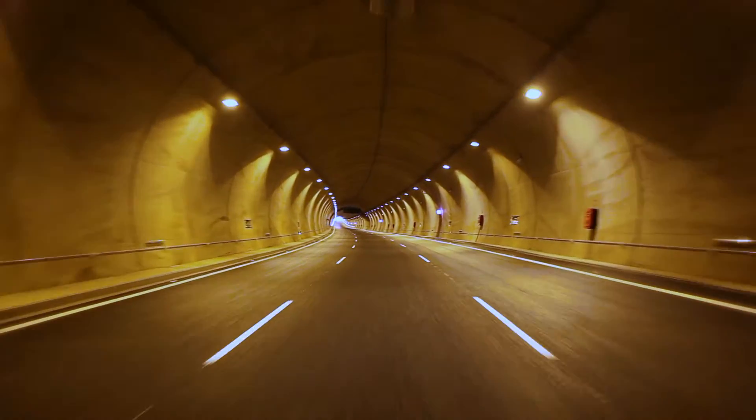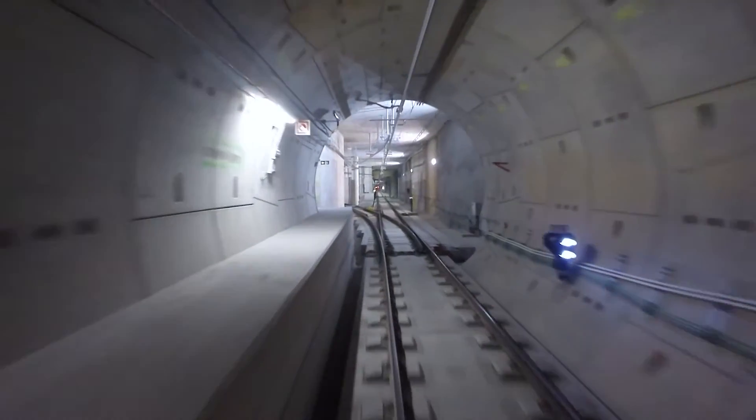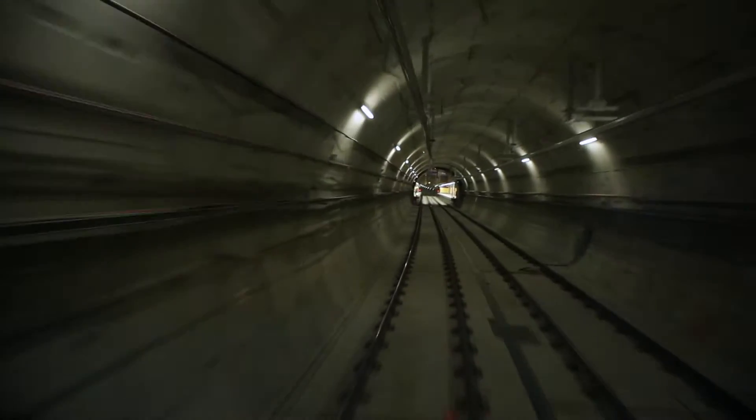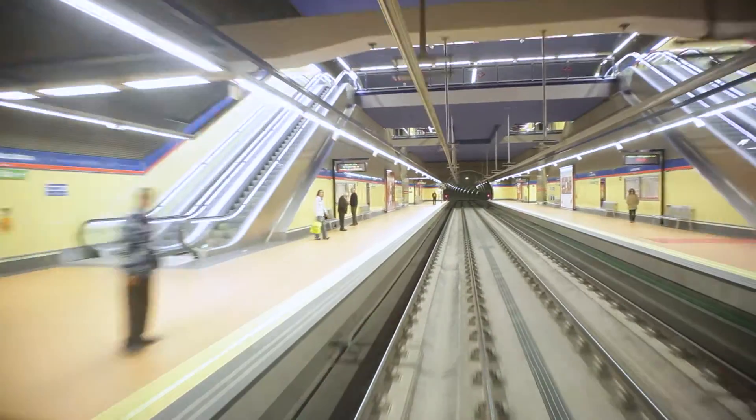FCC Construction has extensive experience in building underground infrastructure. More than 550 km of tunnels of different types — road, rail, and hydraulic — carry the FCC stamp.